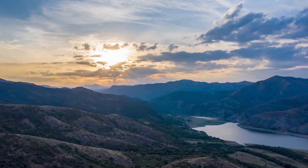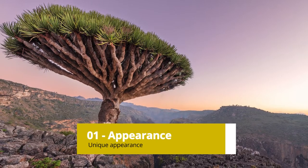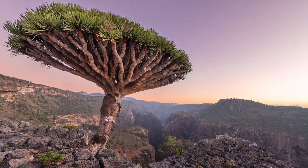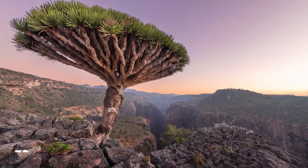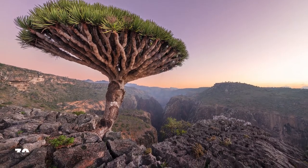Here are some interesting facts about Dragon's Blood Trees. Appearance: Dragon's Blood Trees have a unique appearance with a thick, sturdy trunk that branches out into a dense crown of leaves that resembles an umbrella. These trees can grow up to 30 feet tall, and their leaves are sword-shaped and grow up to 2 feet long.